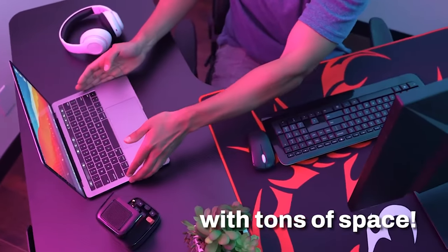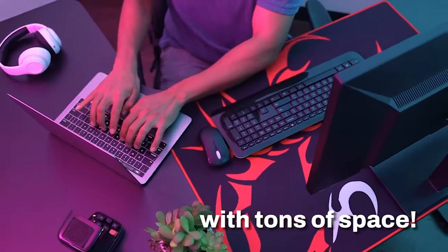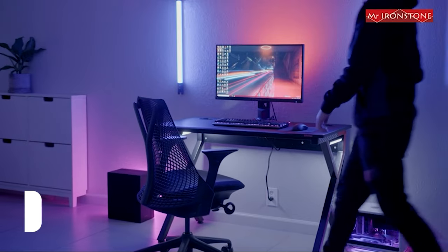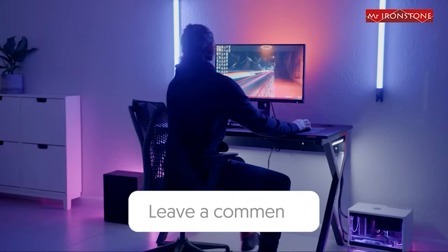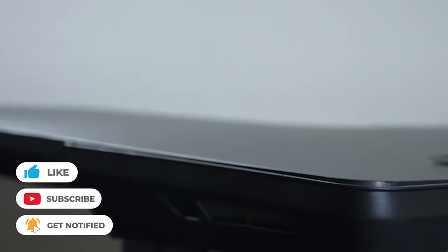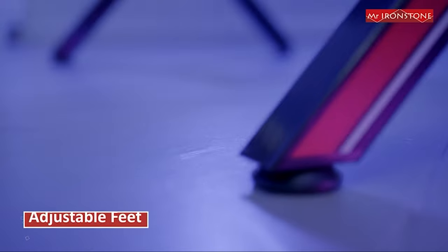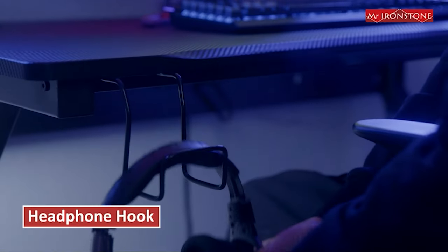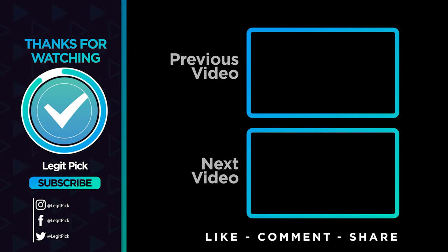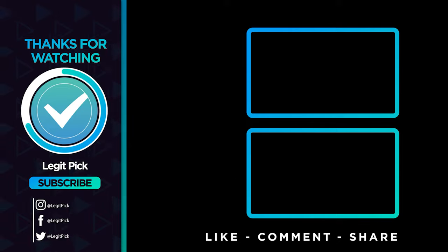That wraps up our list of the best gaming desks. Hope you found this video helpful, and if so, please leave a thumbs up. Let us know in the comments down below which gaming desk you are going to choose. Thanks for watching. If you liked this video, please give it a like, and if you don't want to miss out on any future videos, subscribe to the channel. Hope to see you in the next video.